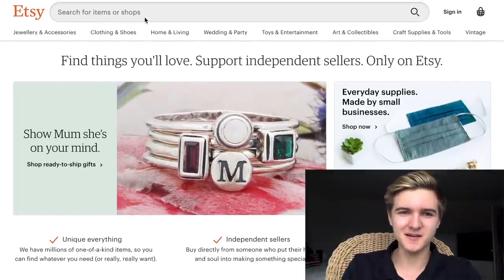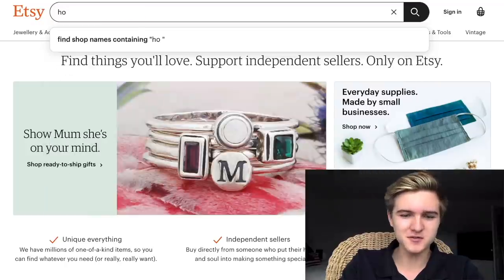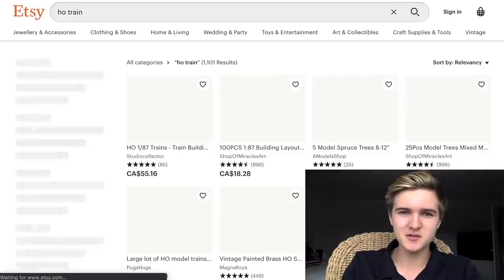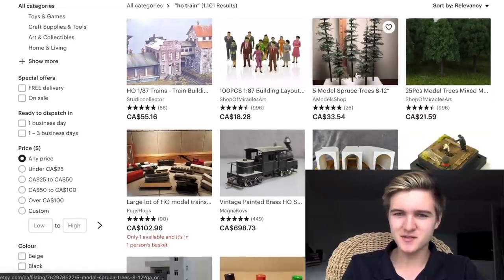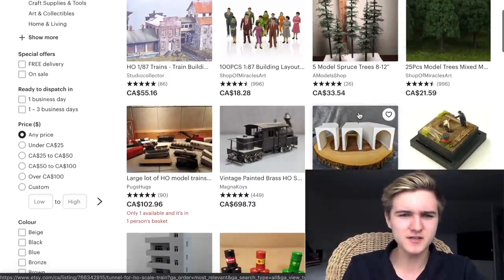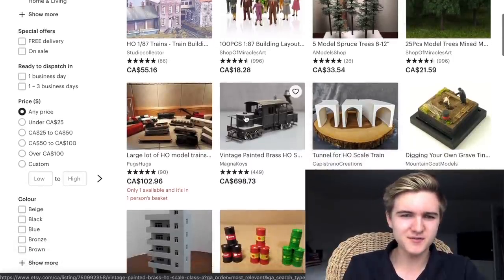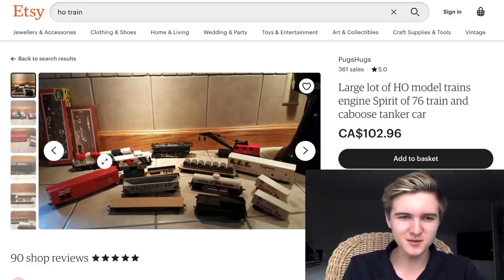So here we are on Etsy. If we're dealing with sellers that don't know what they're selling, we're going to want to search very broad things, so we're just gonna search up something like 'HO train' and see what comes up. I can already see a whole bunch of various things — you have sellers like this with homemade trees, which is something common on Etsy, but then you've got stuff like somebody selling an entire lot of old trains.